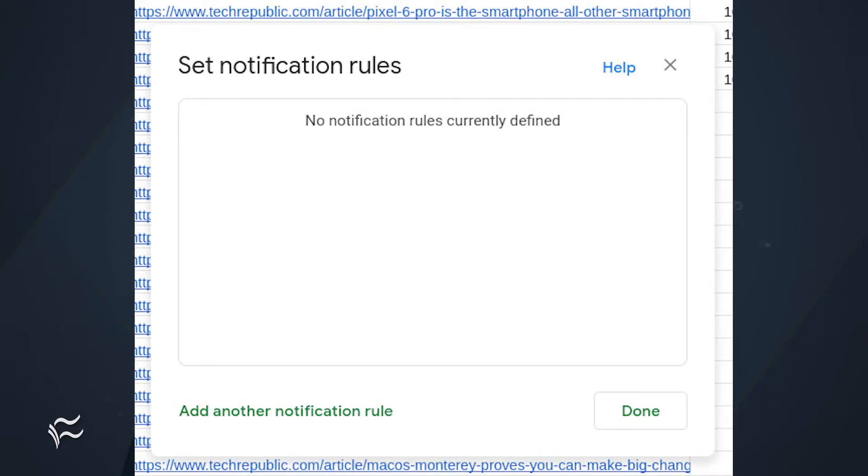How do you enable the feature? Let me show you. Log into your Google account. Go to Drive and open a file that you've shared with other users. Click Tools, Notification Rules. In the resulting pop-up, click Add Another Notification Rule.